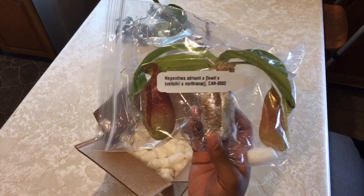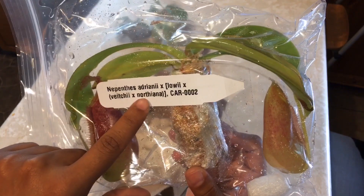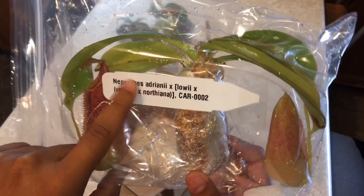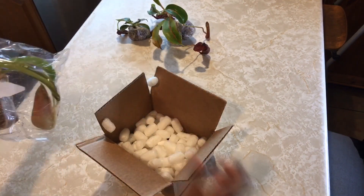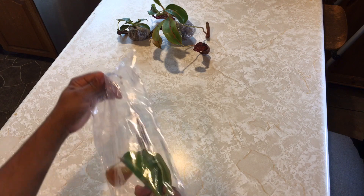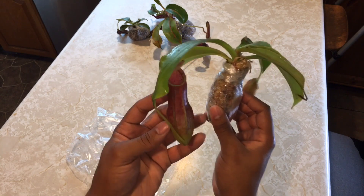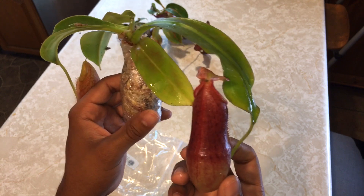Deep inside the Carnivaro box we got Nepenthes — I think this is Edriana Lowei Vichii Northiana. I think that's how you say that name. I am quite garbage at naming, but it's a beautiful little plant. Look at that — wow, the colors on this thing are cool too. I just love Lowei hybrids; they always bring out beautiful colors in the plants.